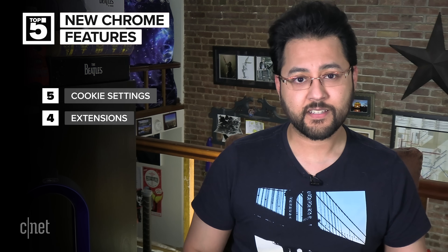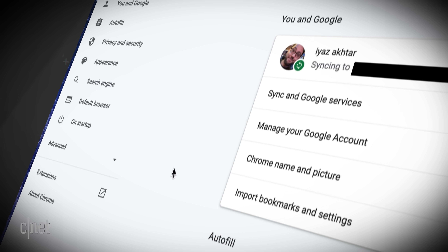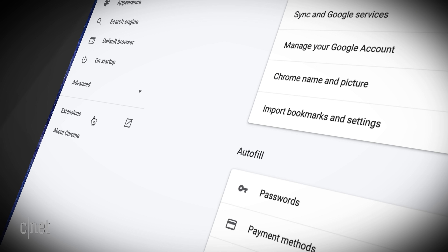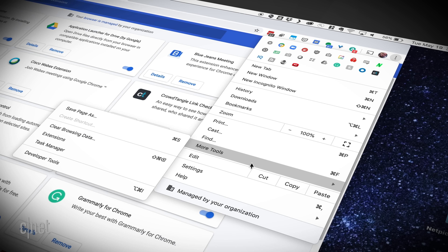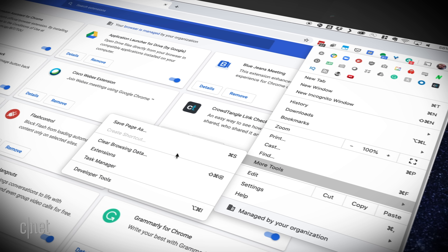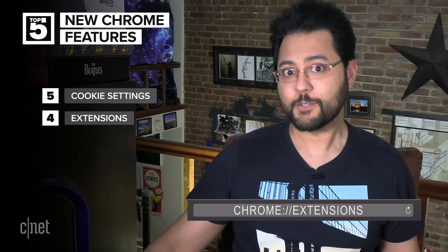Why is this awesome? Take a look at the old way to get to extensions: head to Preferences, then go under Advanced and click Extensions. Not really simple. You could have also chosen the Extensions option in the menu bar, or found extensions under the More Tools section. And yes, you could have bypassed all of those by typing chrome://extensions in the URL bar — like we all do.